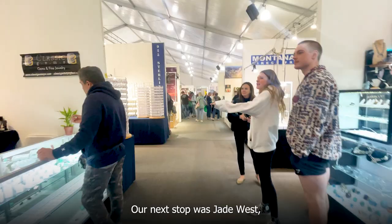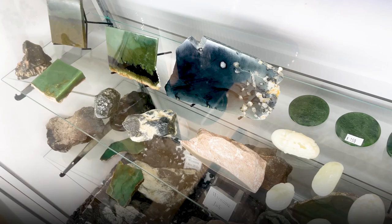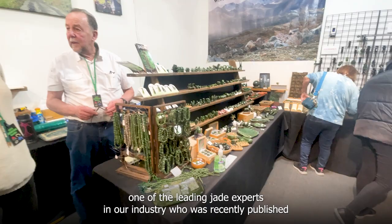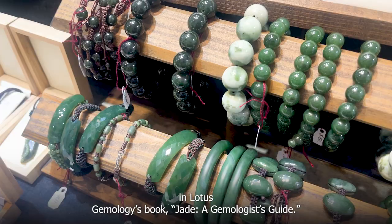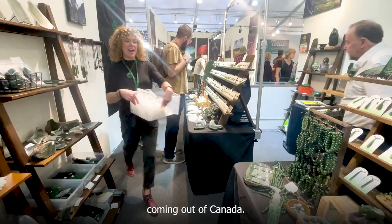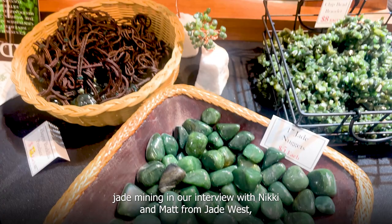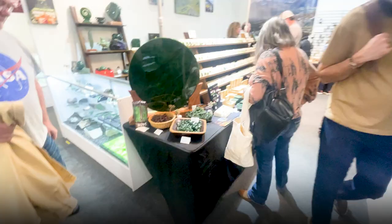Our next stop was Jade West, who you may know as the Canada-based company behind jademine.com. We shopped there too and ended up with some really cool finds, which you can see in our Tucson Jade Haul video — link in the description. Jade West is owned by Kirk Makepeace, one of the leading jade experts in the industry, recently published in Lotus Gemology's book Jade: A Gemologist's Guide. Jade West operates multiple mines in British Columbia and is well known for polar jade and some of the finest nephrite jade coming out of Canada.